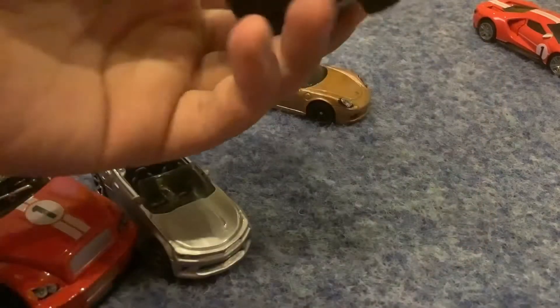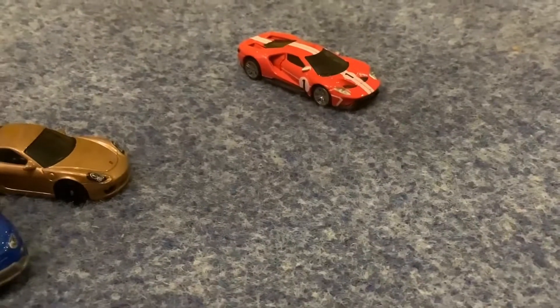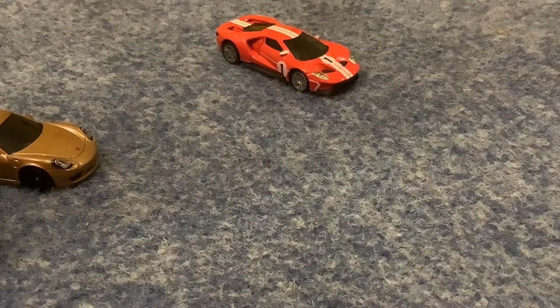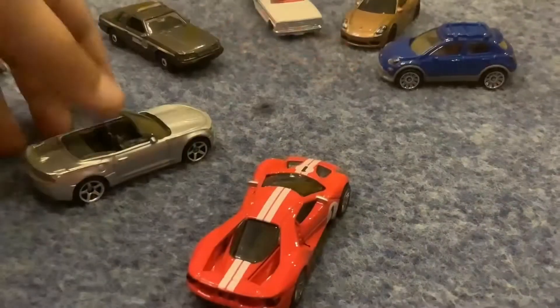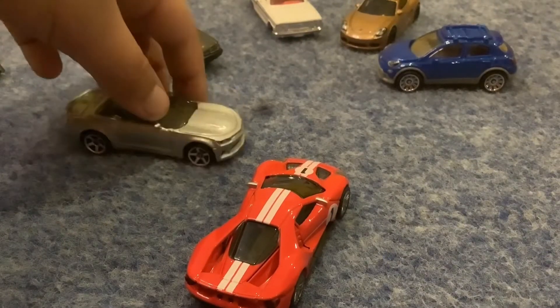This is a Porsche as well. I might have looked at it wrong. I don't know what car this is — Ford GT. That was fun.